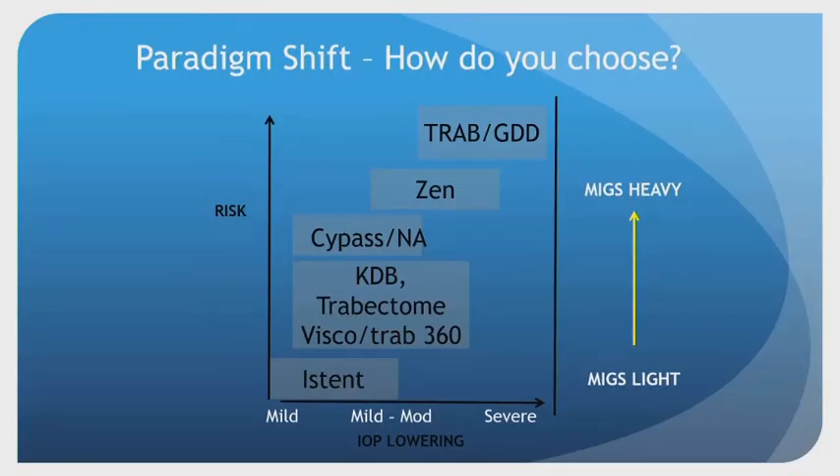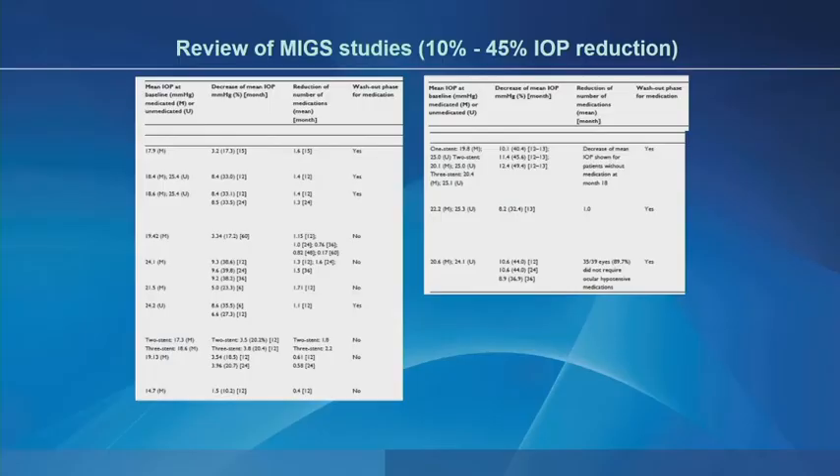We have all these new MIGS procedures — MIGS light and MIGS heavy procedures. The light procedures such as the iStent, Visco 360, Trabectome, Omni 360 devices, or KDB devices give moderate reductions of intraocular pressure. Looking at the MIGS studies, the range is large — from 10 percent to 45 percent IOP reductions — but most who do these procedures would probably agree there's about a 20 to 25 percent reduction for most MIGS light procedures, which is similar to selective laser trabeculoplasty.